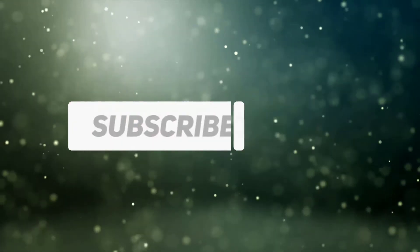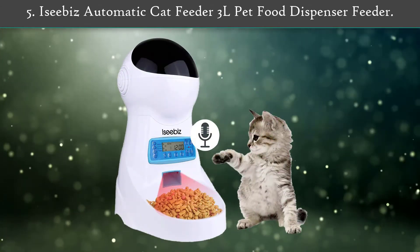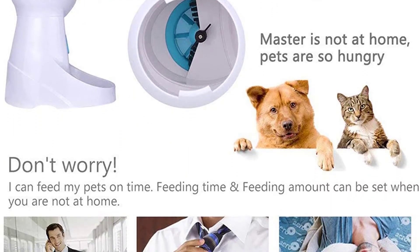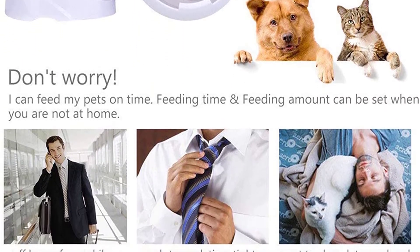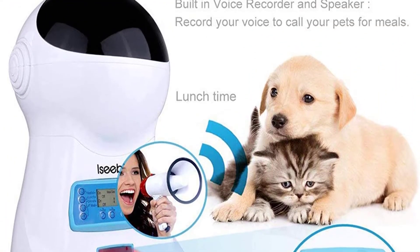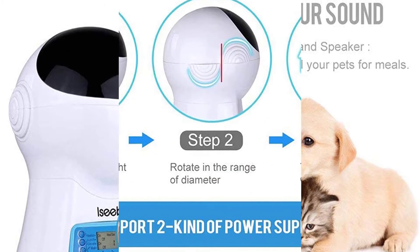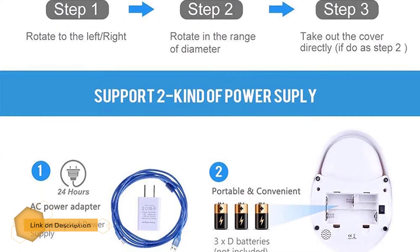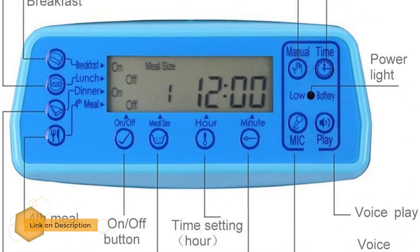Let's start. Number five: the Izebiz automatic cat feeder, a 3-liter pet food dispenser. This is a cute programmable feeder with a dual power source design. It can be programmed for up to four meals a day, and the feeding schedule can also be customized with time. Most cats learn that whatever it is, it means food.